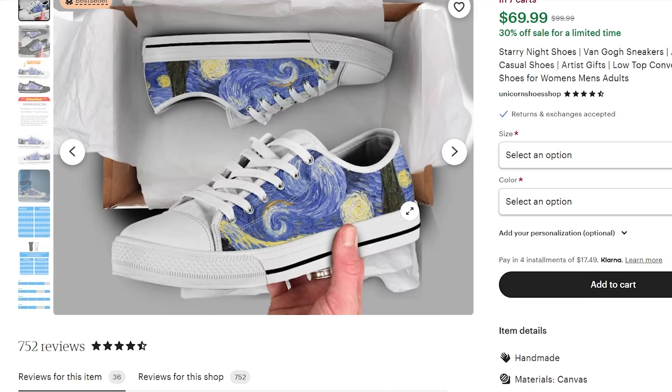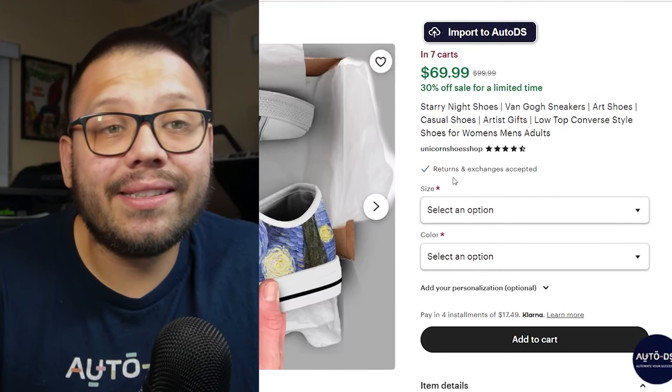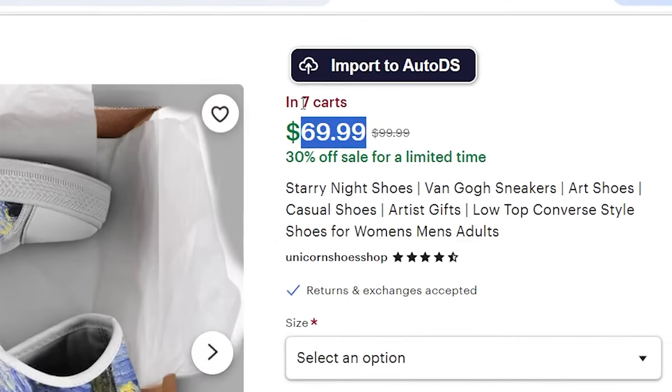I probably wouldn't sell the Starry Night myself since it's already being offered and it's still someone else's work — I'd prefer coming up with something original. But regardless, customized shoes like these are a gold mine waiting to be tapped into. Just look: this is selling at $70, it's in seven people's carts, and it's on sale down from $100. You have the option to offer these through the AutoDS system, so you're sitting on a gold mine — start taking advantage before this blows up even more.